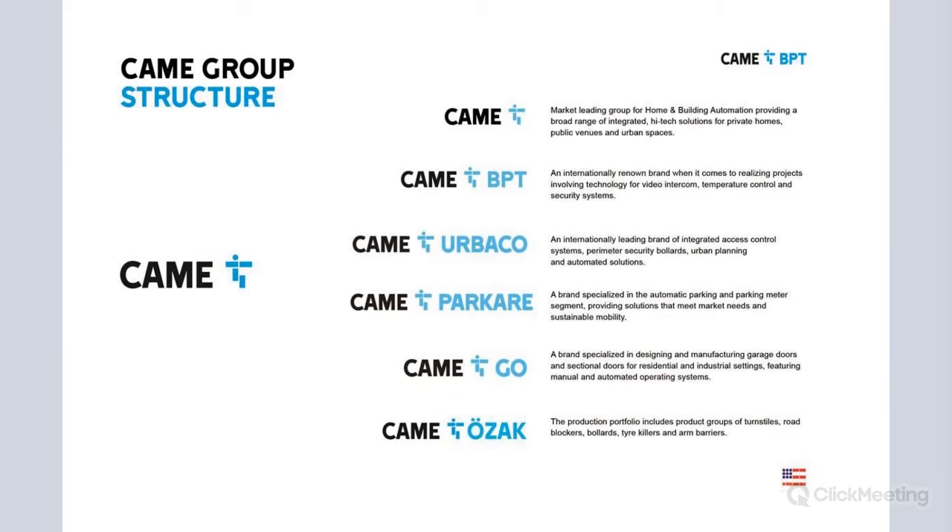As you all know, we are CAMI. CAMI is located in Italy where we started making gate arms, gate operators and so forth. We have been growing in an organic way. We have a product line called BPT, which is the one we're going to see today. It's based on the creation of a video entry system, video intercom, temperature and control systems.